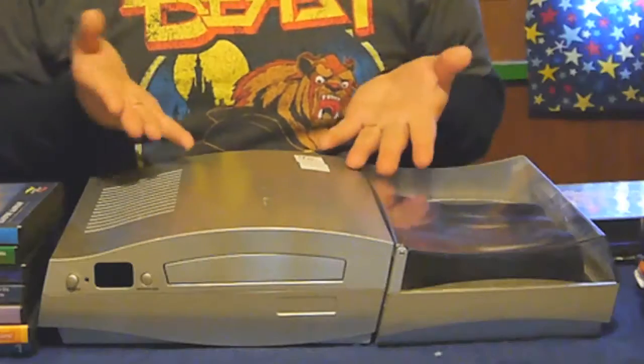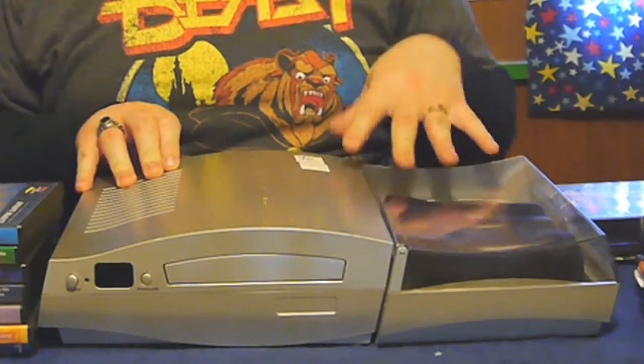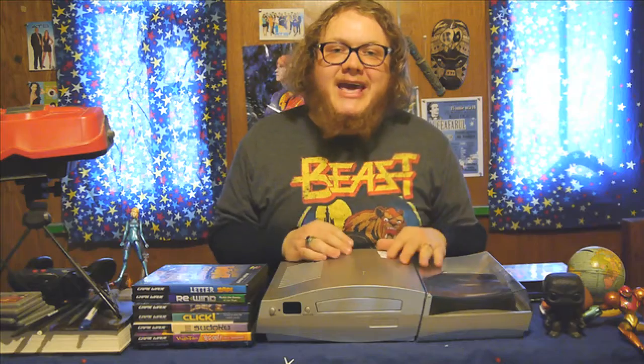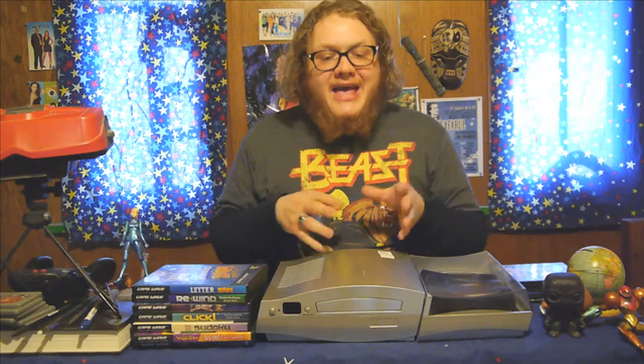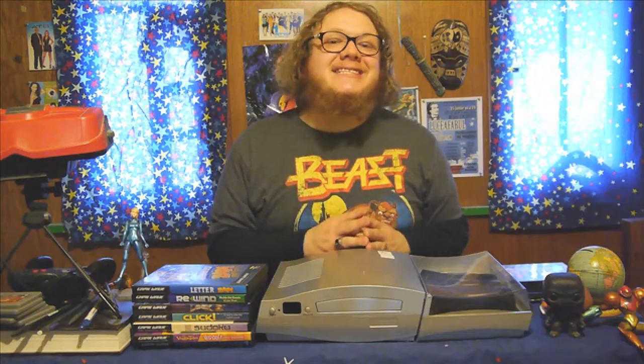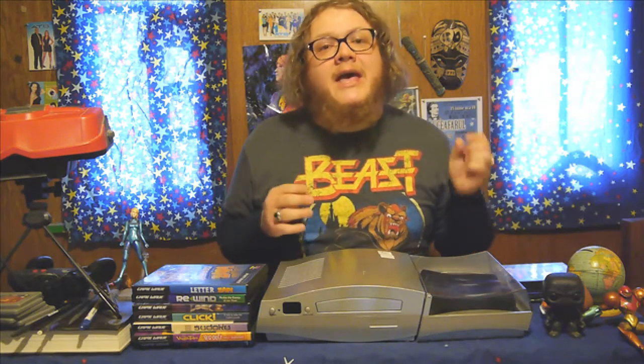This thing right here is called the Gameway Family Entertainment System. It was released by a Canadian company called Zappik Games, based out of Mississauga near Toronto. It was on store shelves from 2005 to 2010, and only sold 70,000 units. To put that in perspective, in one year of launch, the Nintendo Switch was able to move 10 million units.